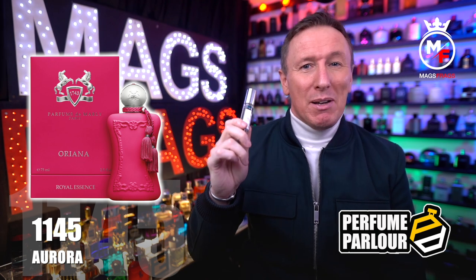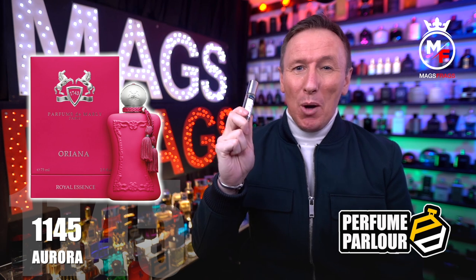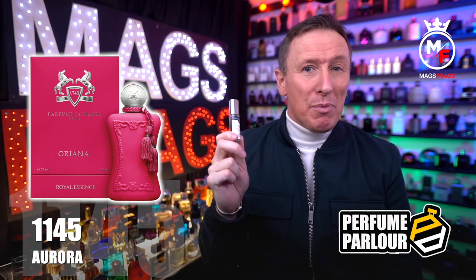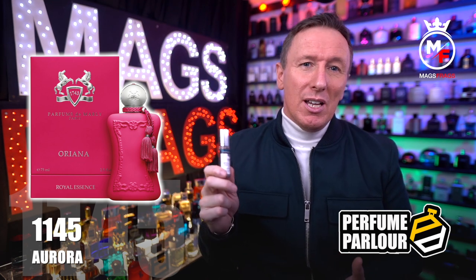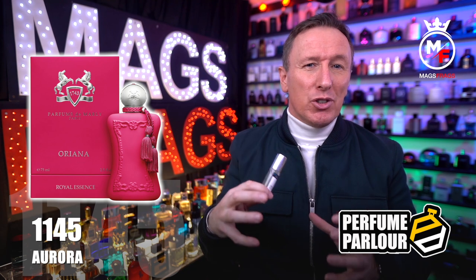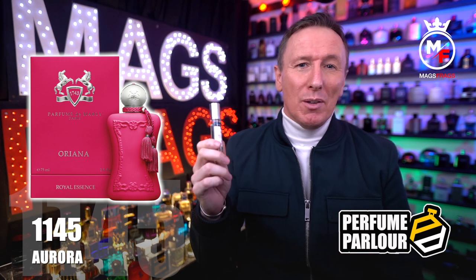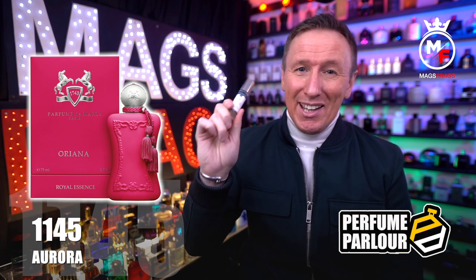I love how this one smells and if you haven't tried it yet you don't know what you're missing. This copy smells extremely similar to the original, it has great performance — you'll get a good couple of hours of strong projection and then it sits fairly close to the skin for the next 4 or 5 hours. Best of all it's about a tenth of the price of the original, so if you haven't tried this one yet I'd highly recommend it.